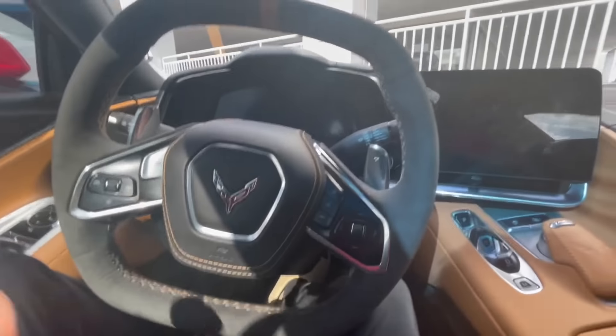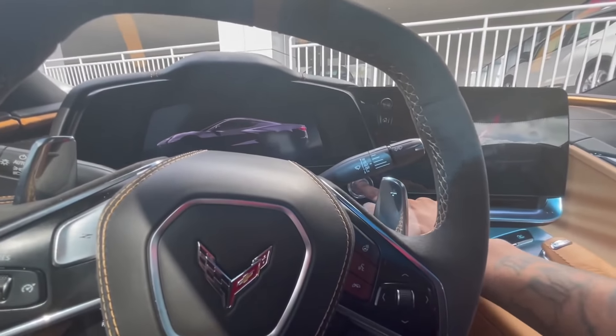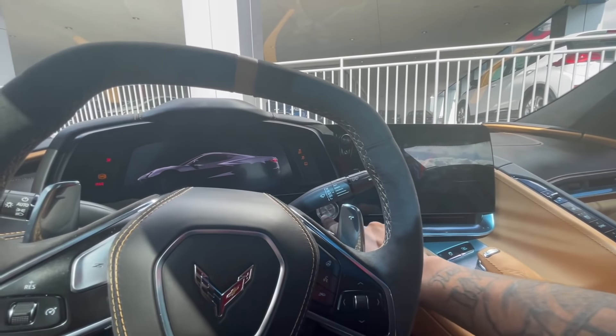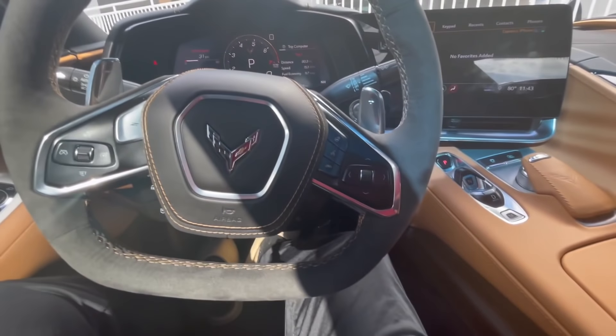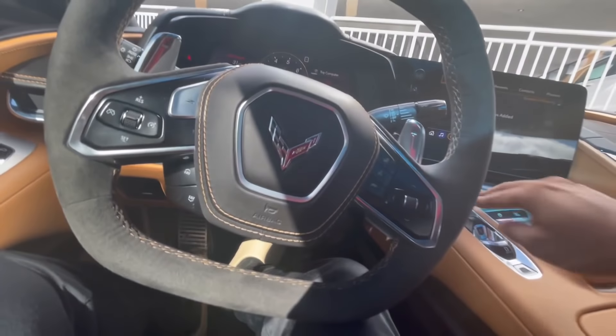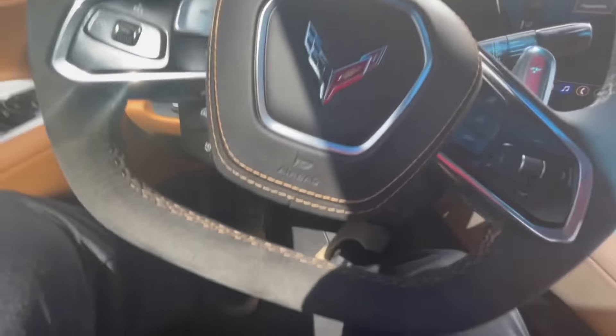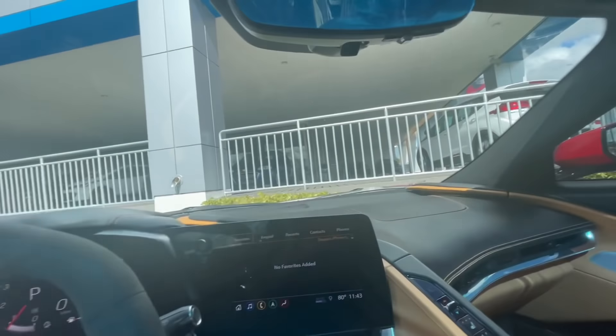I'm about to rev this thing for y'all. I just learned what revving is - I never knew. I'm not really a driver, but I'm gonna rev it in front of the dealership to flex real quick. Hold on, they moved my seat all the way up and my neck hurts. Someone small must have had this car before. All right - car's in park, foot on the gas pedal. Oh my god, that is crazy!